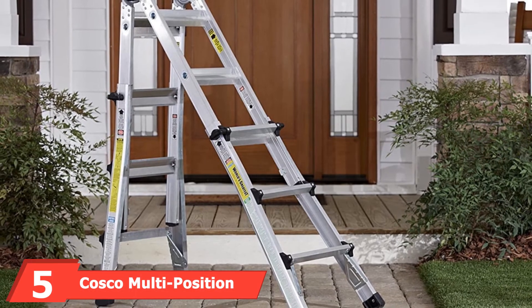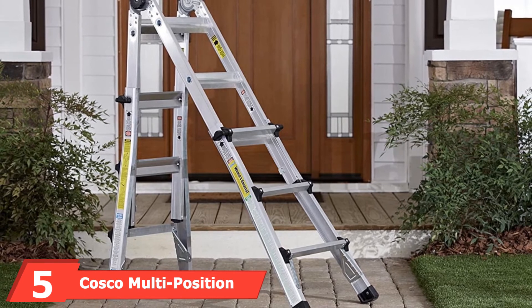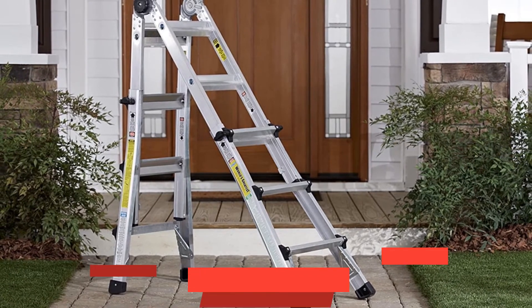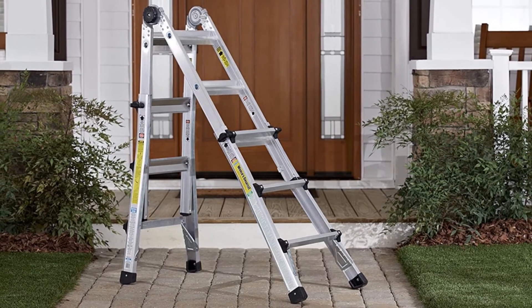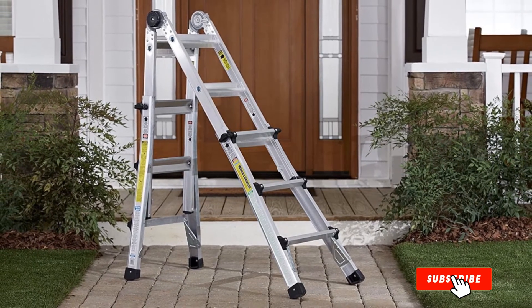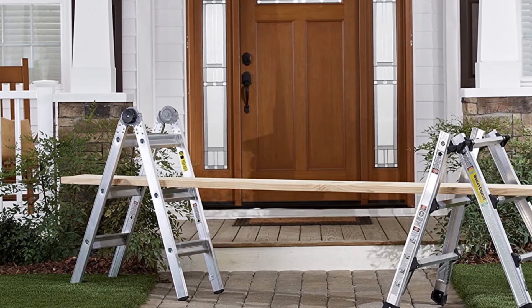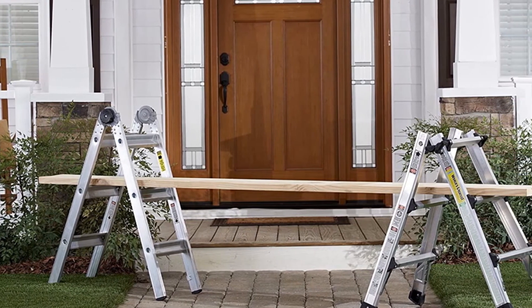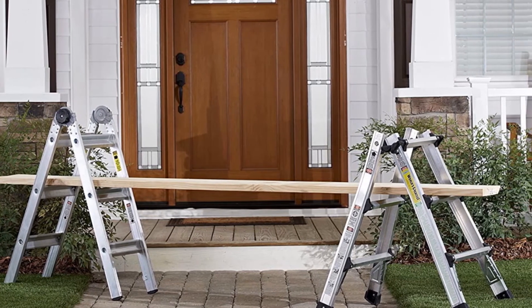Next at number five, we have the Costco Multi-Position RV Ladder System. If you're hoping to find a versatile ladder that can do it all, you won't want to miss the Costco Multi-Position RV Ladder System. This super convenient model boasts five ladders in one and is able to function as a step ladder, extension ladder, stairway ladder, scaffold, and wall ladder. Thus, you really get a bargain when purchasing this product.